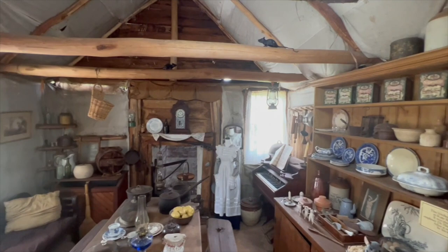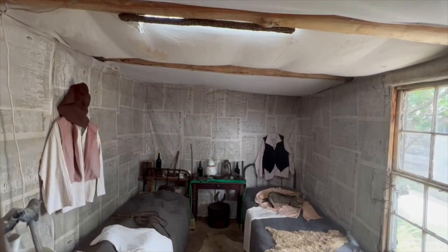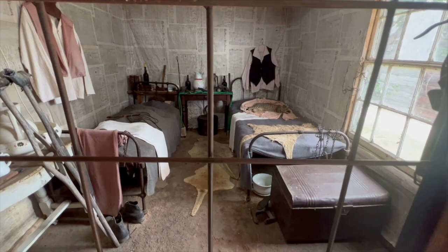As you step through the door of the family home you're instantly taken back in time. One thing that stood out to me was the way the walls were lined with newspaper — just like we use plasterboard these days. There is also a cat that lives on the property.